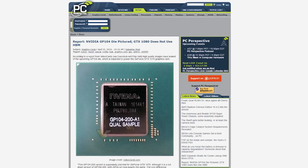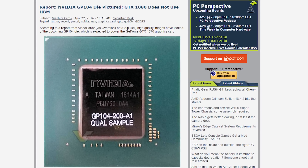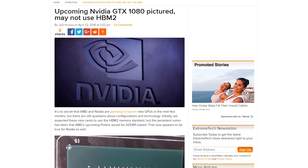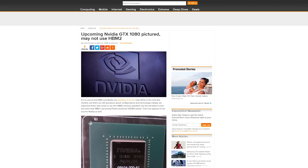A photo of NVIDIA's GP104 chip hit the internet — no way! This is actually the second photo to leak of the chip, but this time we got a clearer look, and it looks like this is the fully-enabled version of the chip. The standard memory interface and modules are visible, and while some outlets are saying it's GDDR5X, it could be regular GDDR5 — we don't know.